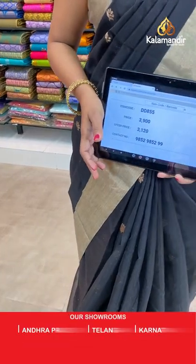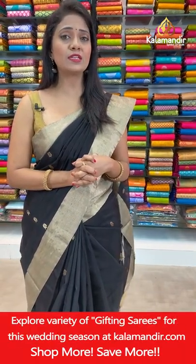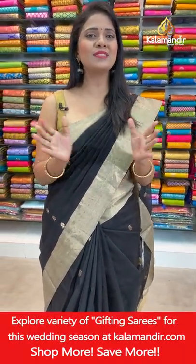Saree code DD855, actual price ₹3900, final price ₹3120 — that is after 20% discount. Very very lightweight Chanderi Sico sarees, looking so royal and decent. We have got very pretty colors with lovely patterns today, so don't miss this live show.